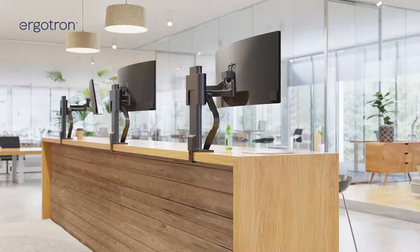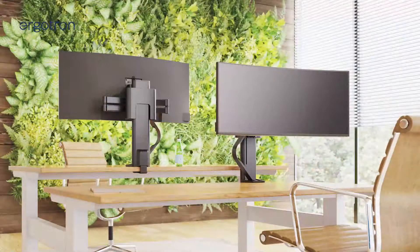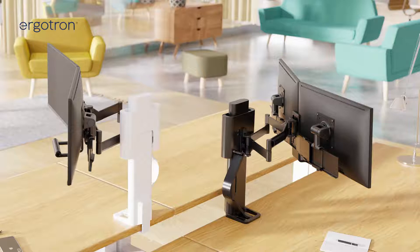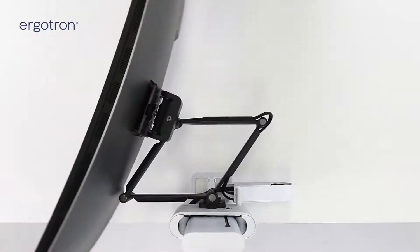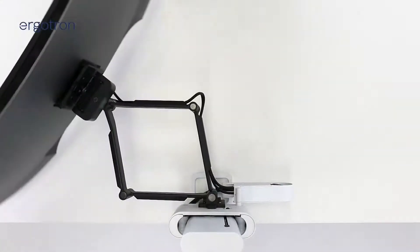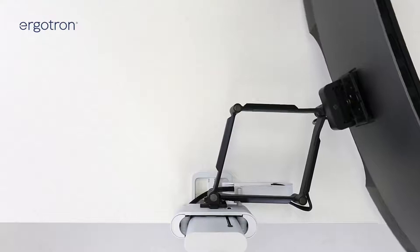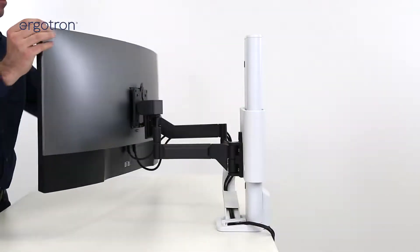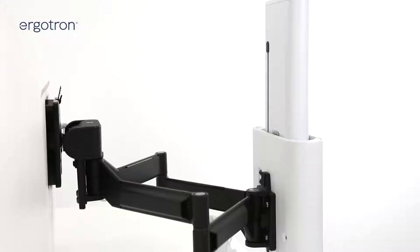Monitor arms have their place, but with a product like Trace, in certain contexts this is a much better solution — a much more efficient and effective way to adjust your monitor, especially in environments where collaboration is desired.